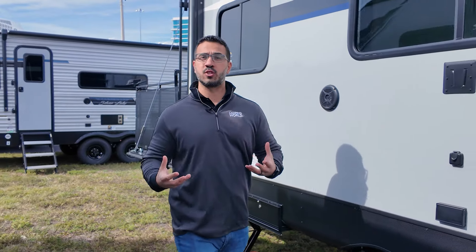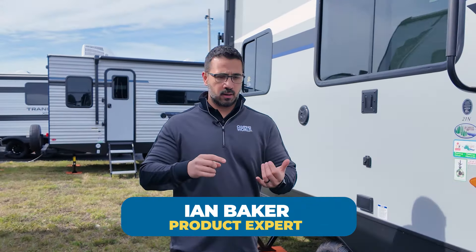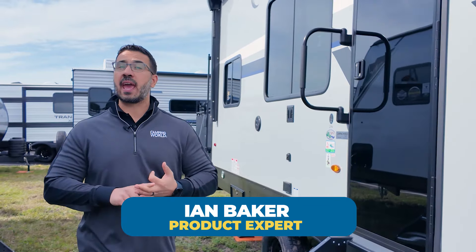The Nightfall line of toy haulers does a great job of marrying together style, features, and affordability. There are currently three models in the lineup and they range from about 27 foot to about 32 and a half foot. All of them have at least a 14 foot garage and right around 4,500 pounds of carrying capacity, which is pretty darn good when you're looking into toy haulers.